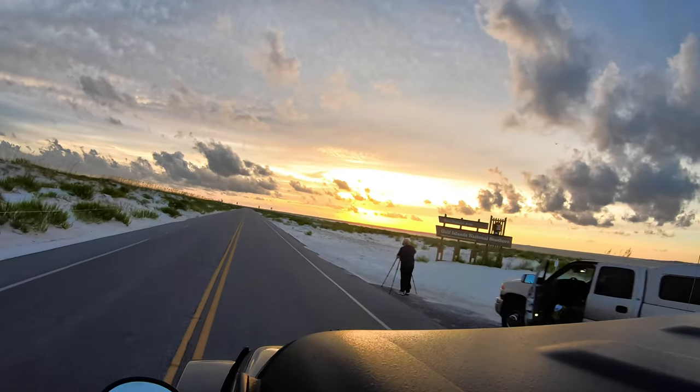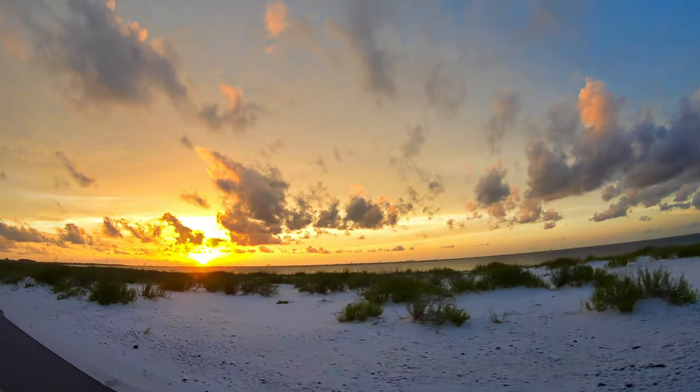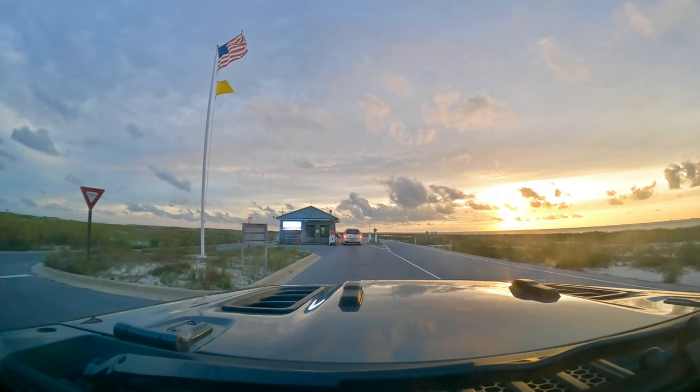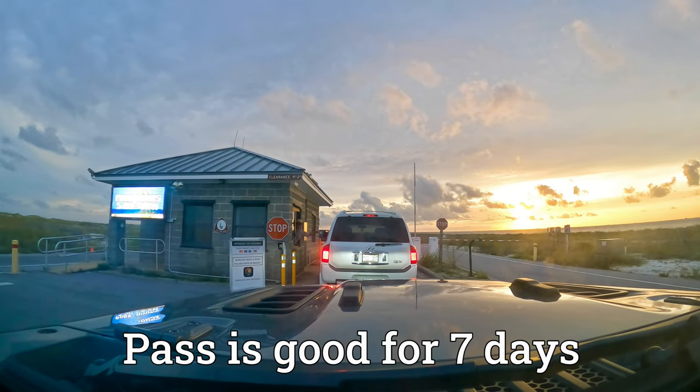We were lucky enough to get here at sunset, and it was absolutely gorgeous. Fort Pickens is open from sunrise to sunset, and will cost you $25 per car to get in, and the pass is good for seven days.